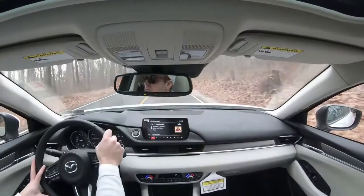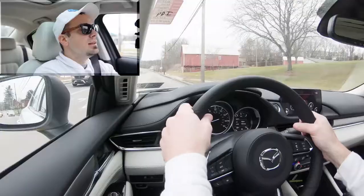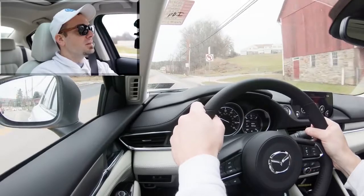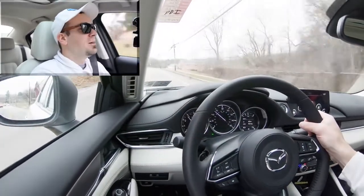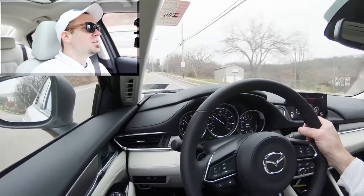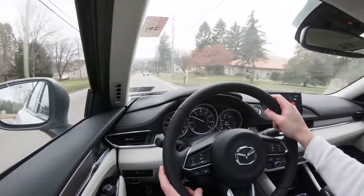Let's do a full acceleration test to see how quickly this 2020 Mazda 6 gets up to speed. Wow — not bad, and we're going uphill too! That's plenty of power. There was an ever-so-slight wheel slip, which you always wonder about with that much power going to the front wheels, but it retained traction well. Acceleration is plenty good for the Mazda 6.